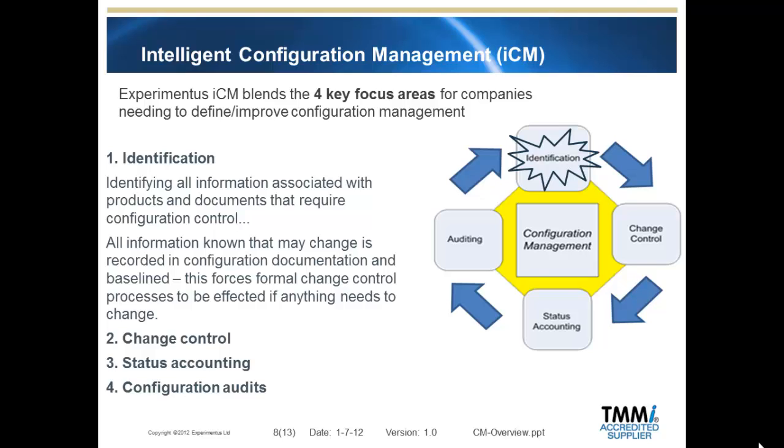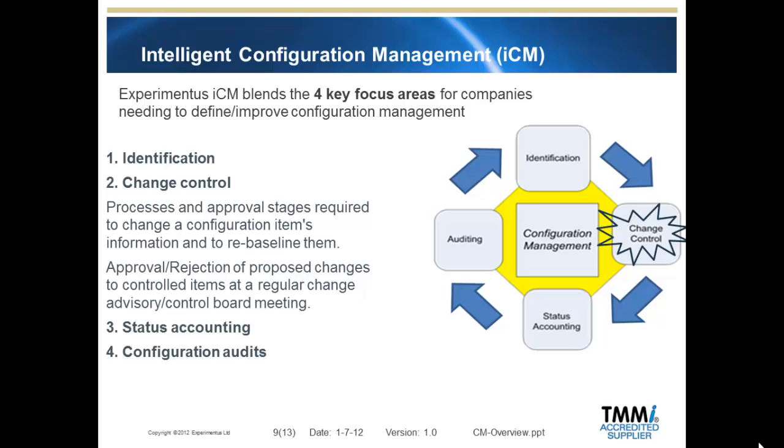Intelligent configuration management consists of four traditional areas. The identification benefits include providing information to repeat configurations, the use of maintained central information to remove duplication and errors, defining unique versions for all configuration items, and facilitating change control by providing baselines. Change control prevents chaotic change, enables consistency and reduction of rework.